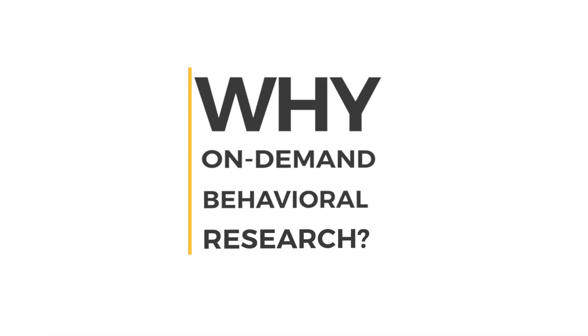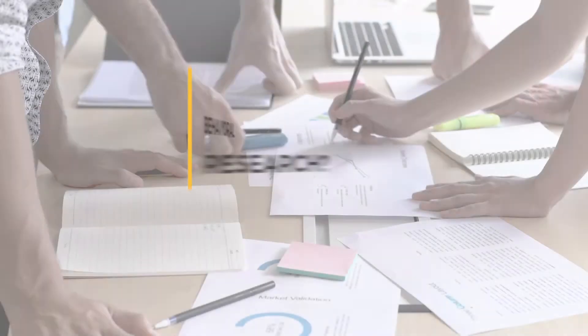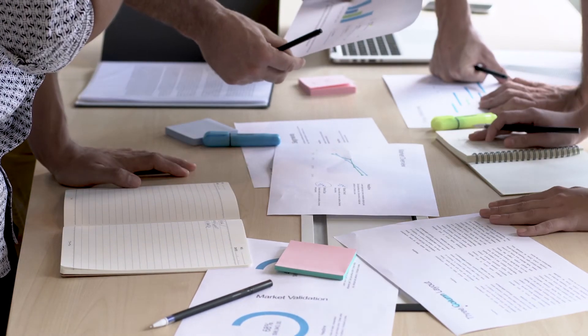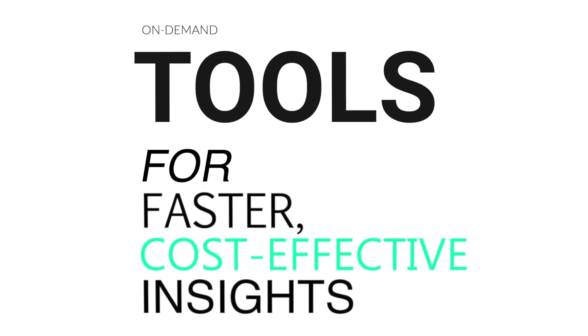So why on-demand behavioral research? To stay competitive and ahead of market trends, product and marketing teams need an ecosystem of on-demand tools for faster, cost-effective insights.